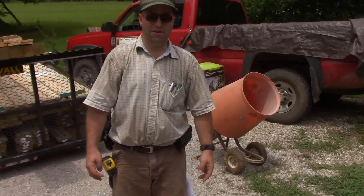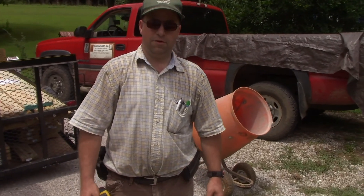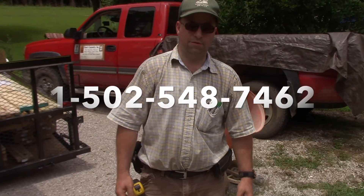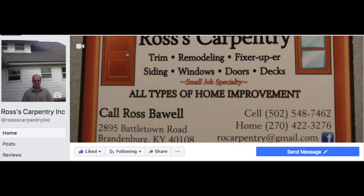Hey, this is Ross Balwell with Ross's Carpentry INC. We take care of all your remodel needs, indoor and outdoor. Call me at 502-548-7462 or check us out on Facebook or YouTube.